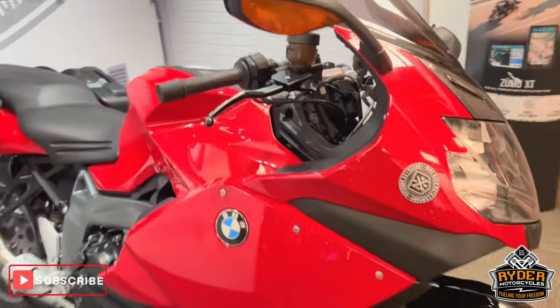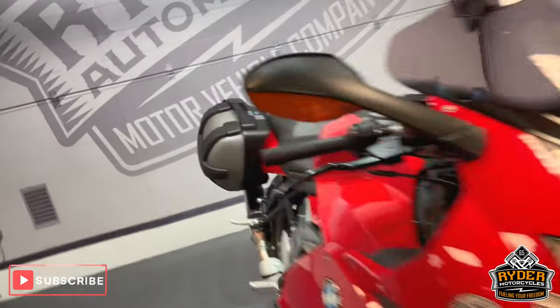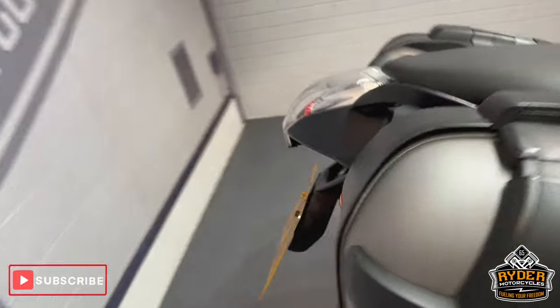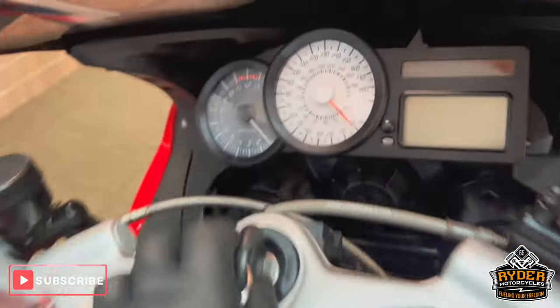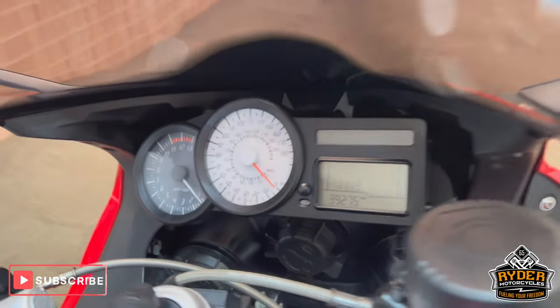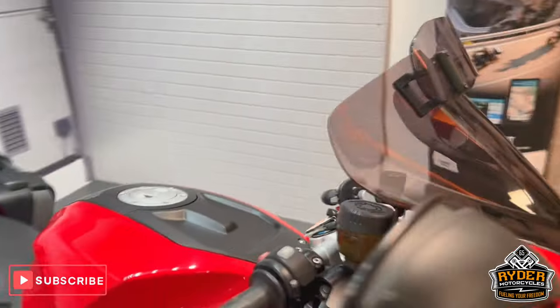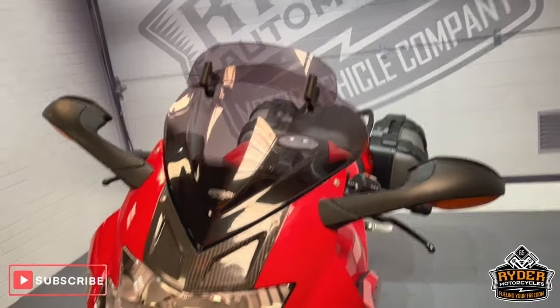Today we've got this really nice BMW K1300 S. It is a 61 plate with a mileage of 39,275. This is a walk-around video after it's had the valet, just to show you anything we've come across and any extras that are on the bike.